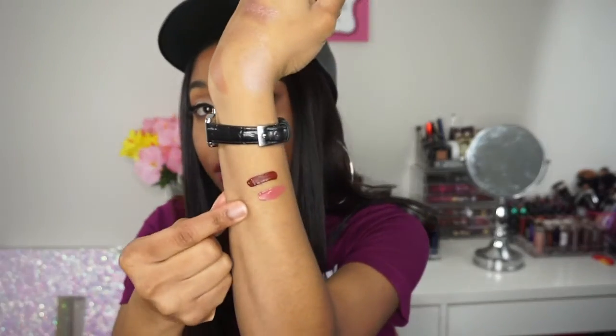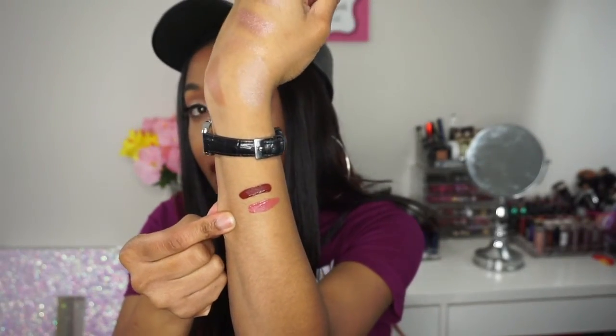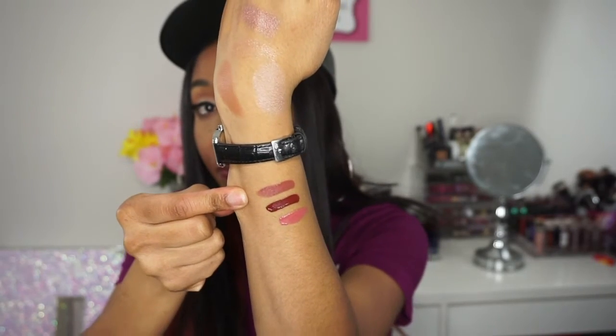Tiramisu is a really pretty pinky nude-ish color. I just hope it looks good on my lips. Here is the swatch of Tiramisu. I think it's a really pretty color. And then Cinnamon Toast — it's almost like a grayish-purplish color. Here is the swatch of Cinnamon Toast on my hand. These are all really pretty — the Jordana Sweet Cream Matte Liquid Lip Color. Super excited about those.